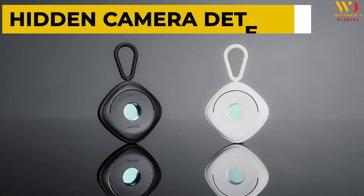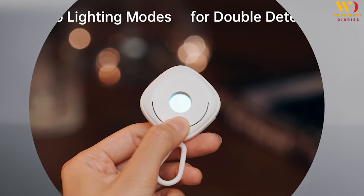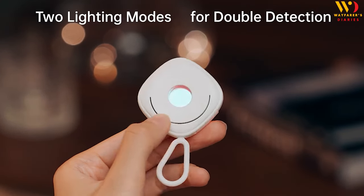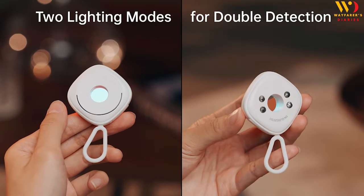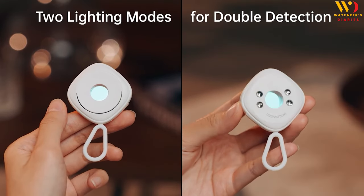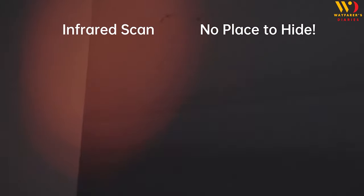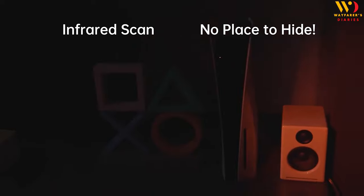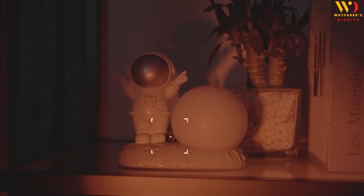Product 10: Hidden Camera Detector. There must be some time in your life where you rented a hotel room and thought about any hidden camera planted there. Here is the product that can detect any hidden camera in the room. The camera detector can be used in homes, offices, hotels, car motels, cars, bathrooms, fitting rooms, business negotiations, secret meetings, entertainment venues, and more. This bug and hidden camera detector can be used in any place you don't trust, making it a must-have when you are out.